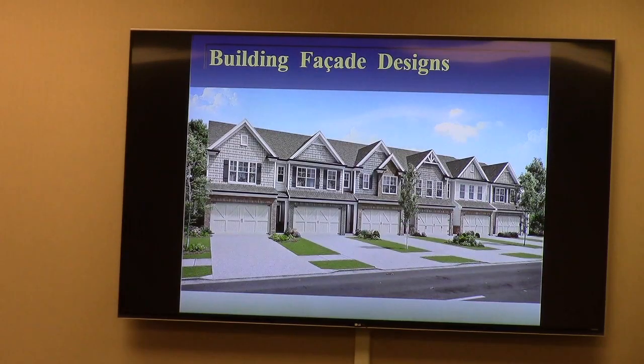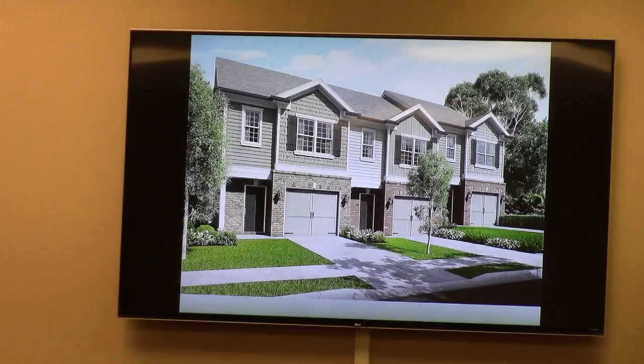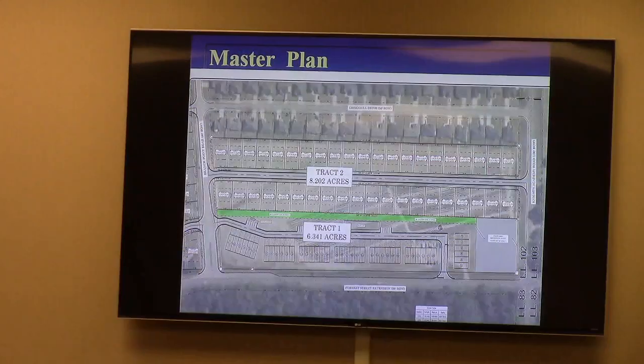Building facade designs are conceptual with different types of facades and a little bit of architectural variety. As with any plan development request, there are deviations — a politically correct word for variance — where they do not comply with all the development standards. A listing of those is in your packet. In the world of plan developments, this one has very few, and all of those pertain to just basic standards of R6 or single family attached or townhouse pattern. They don't quite meet all of the requirements, but they certainly meet the intent.